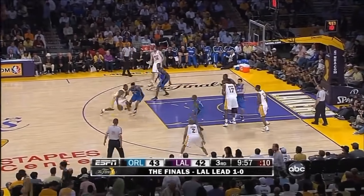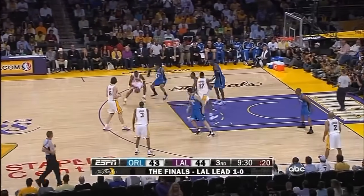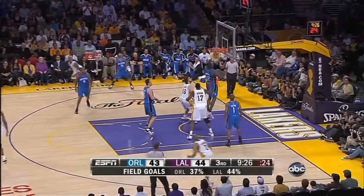They trailed by as many as seven in that first half. Bryant handed his face, knocks it down — this is very painful. Bryant aggressive offensively, turnaround shot — in and out and in again.